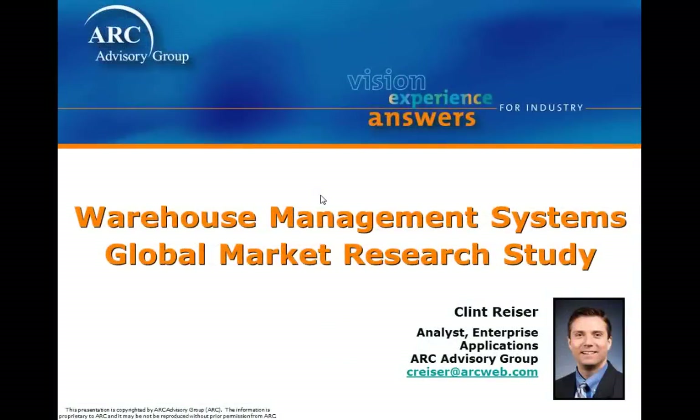Hi, my name is Clint Reiser. I'm an analyst at ARC Advisory Group covering enterprise applications, and I'm also the primary author of ARC's 2011 base year WMS study. This webcast will provide a brief overview of this study's content and its overall development process.